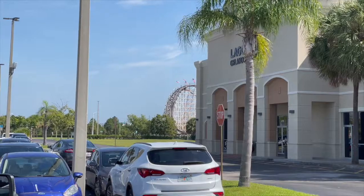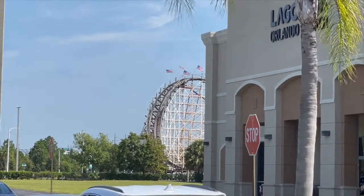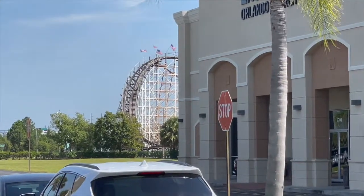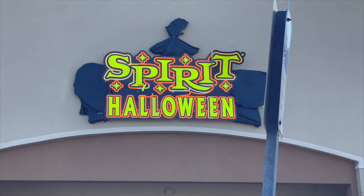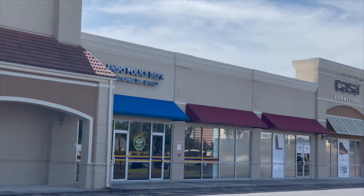Over in the distance is Fun Spot Orlando, which has White Lightning — one of my favorite coasters in Orlando, which isn't really hard to beat. We're at Spirit Halloween with a display that's falling, and it's right next to a police station.